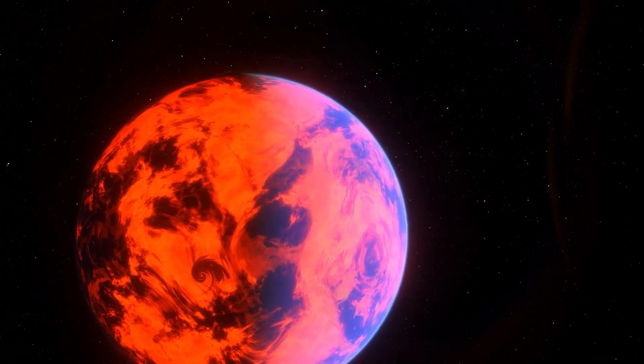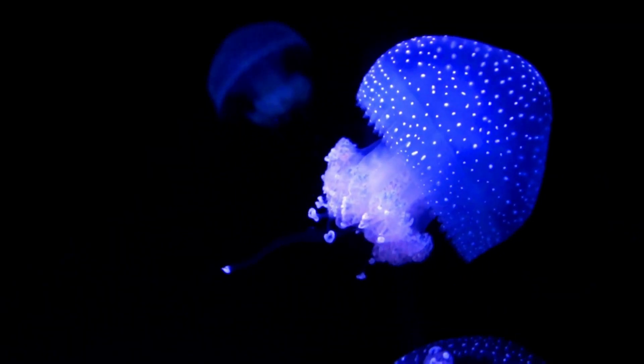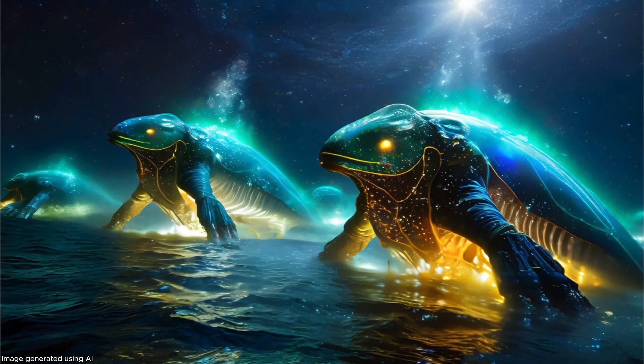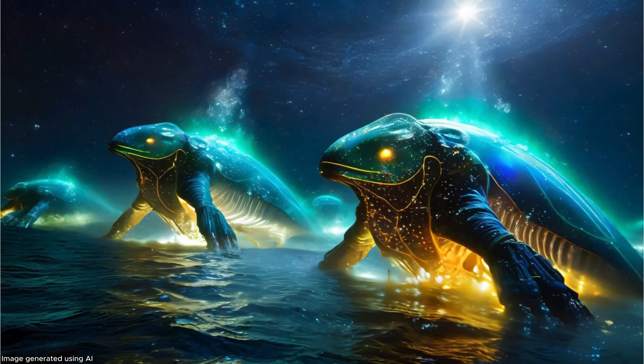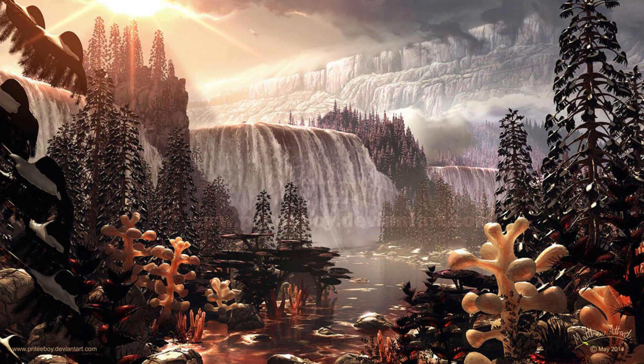Deep within these murky depths, life could evolve in forms we can only imagine. Imagine gigantic, bioluminescent creatures navigating the dark waters, their bodies adapted to withstand the immense pressure and utilize the limited resources available.